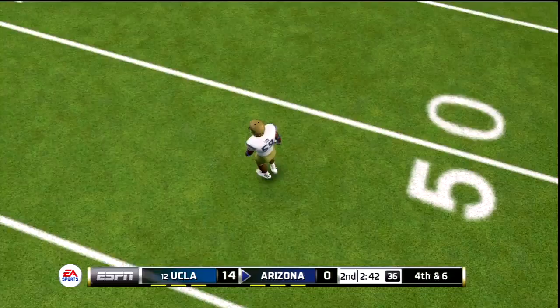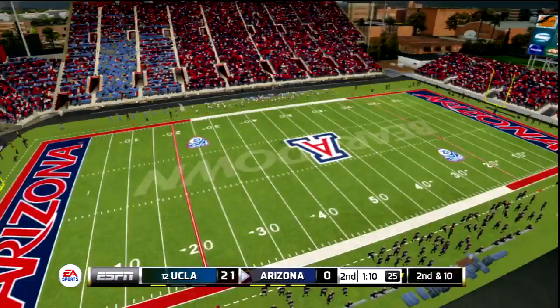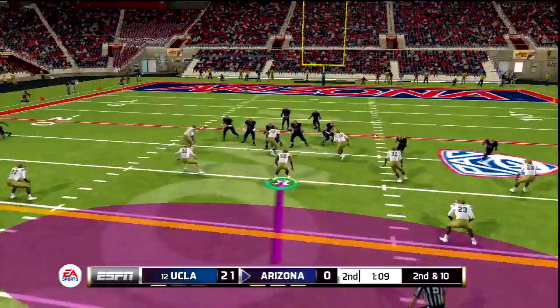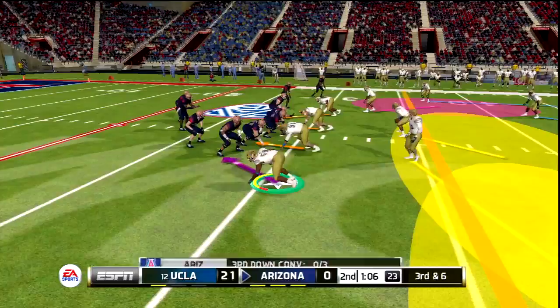They're driving once again and get the touchdown. It's now 21-0 in favor of UCLA as the offense continues — a really good start to this season. The defense hasn't allowed many points: a shutout in week one, only allowed about 10 last week, and so far pitching a shutout as Arizona is yet to convert a third down.